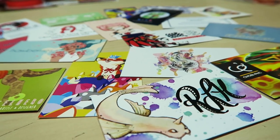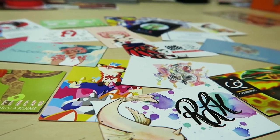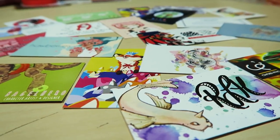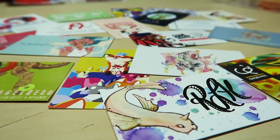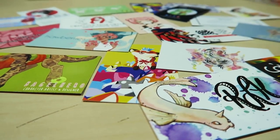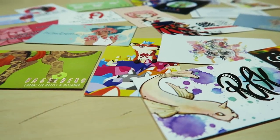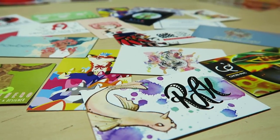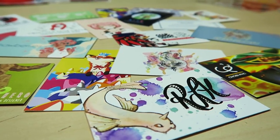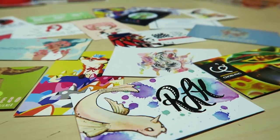Anyway guys, thank you so much for tuning into this quick little haul video. I hope you did enjoy it. There was more stuff that I couldn't show because I gave them away as presents to friends, but I just wanted to share some wonderful Adelaide artists with you. Thank you to everyone who I met on the weekend - it was so lovely. One of the best things about that convention is meeting new people and everyone is so wonderful and friendly. Thank you guys so much for watching, tune in for my next video, and until then keep drawing.